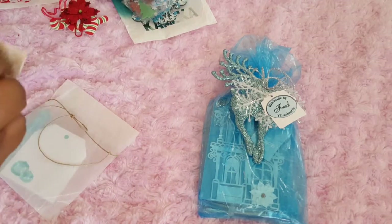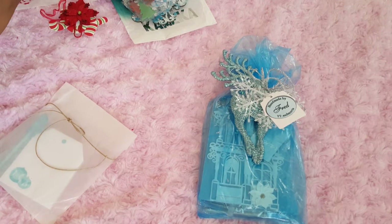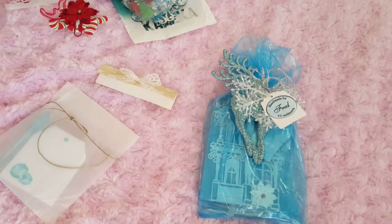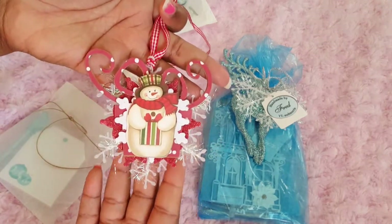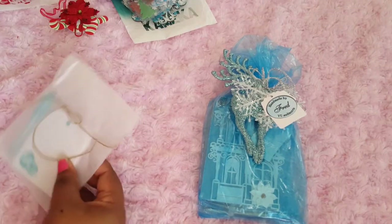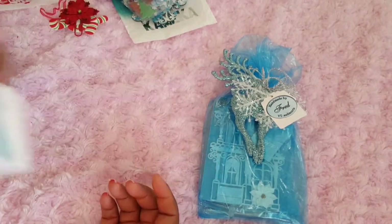Look at this tag. This is from Brandy — her YouTube is Brandy Reiner, I think it says. That's so cute. Look at this tag, it's so pretty and it's like layered — that is so cute. And she sent some stationery, this cute post-it, and what a cute blue pen — it's like a winter wonderland.